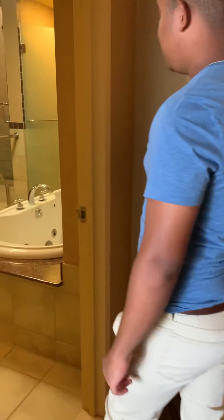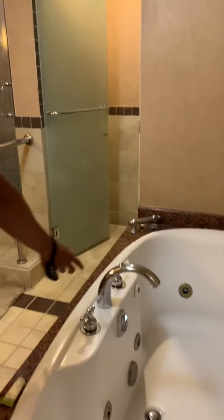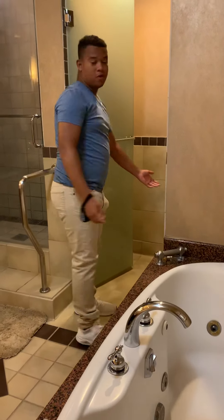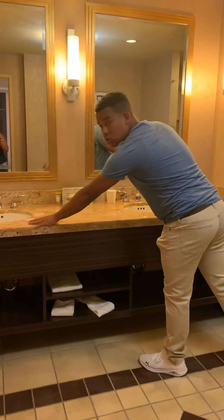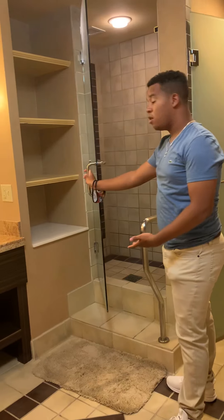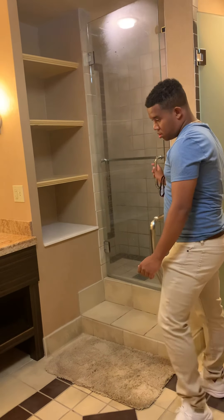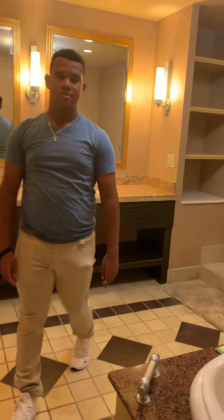Here you have the bathroom. You have a nice tub in there, very relaxed and comfortable. You have the toilet right here, of course. You have two sinks — just, you know, to brush your teeth or something. Then you have a shower right here. You also have these little cabinets and a little towel right there.